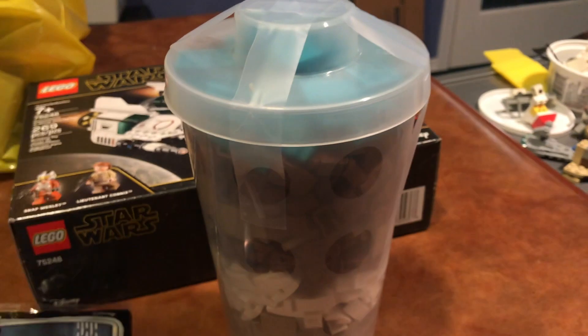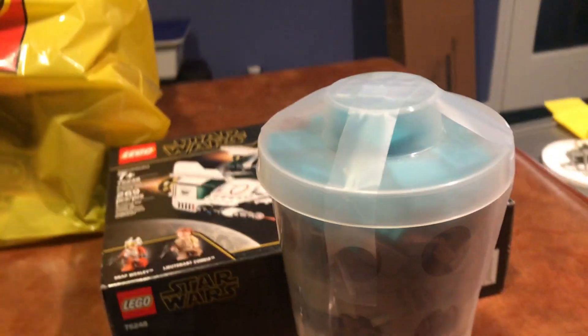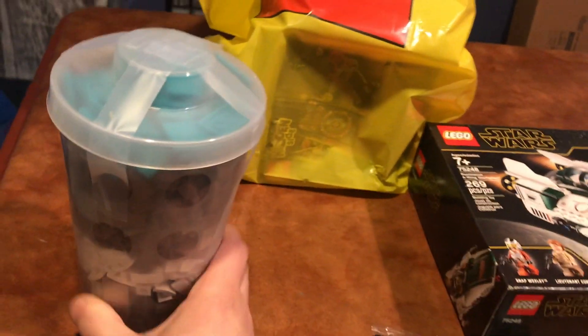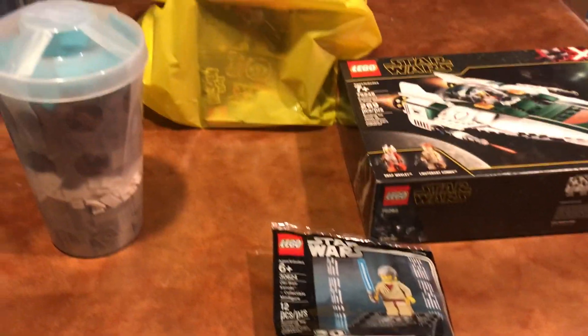I wasn't actually planning on getting the A-Wing at all. I came for this thing, which is a Pick-A-Brick cup. There were a bunch of really good pieces in it. So I got the cup first, and then I decided I should also get the Obi-Wan minifigure, so I got the A-Wing set too. Because I did that, I spent $60, which isn't great, but oh well. And because I spent $60, I got this promotion — the Hidden Side Drag Racer.